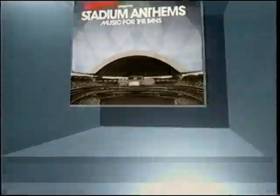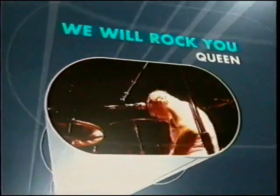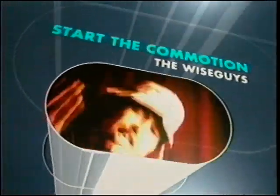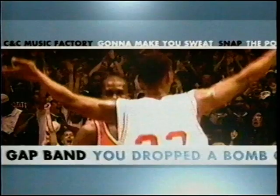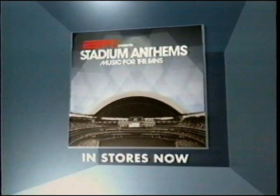Y'all ready for this? ESPN presents Stadium Anthems — a rockin' collection of sports' greatest songs with 18 heart-pounding tracks, including: 'Y'all Ready for This?', 'We Will Rock You', 'Body Rock', 'Start the Commotion', 'Zombie Nation', and many more. Guaranteed to get you pumped. ESPN Stadium Anthems — in stores now.